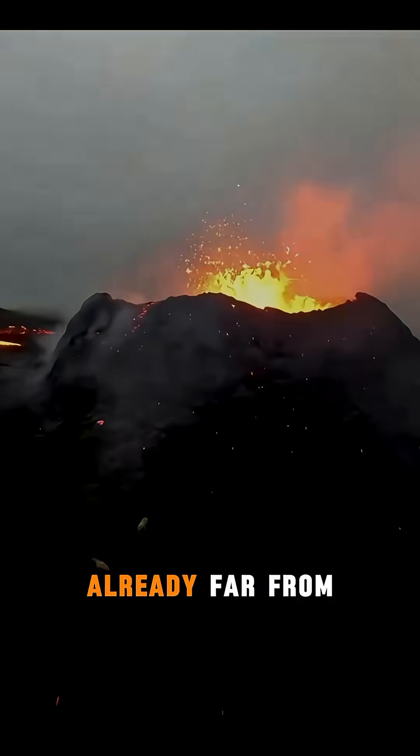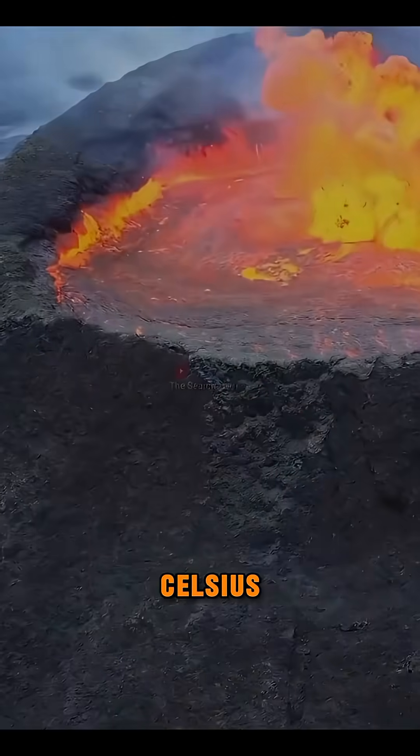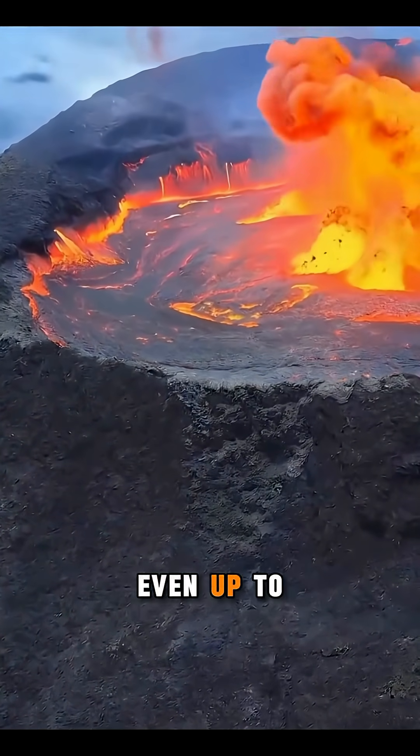And this type of lava is already far from the crater, yet its temperature can still reach around 600 degrees Celsius. Inside the crater, the heat can be much higher — even up to 1200 degrees.